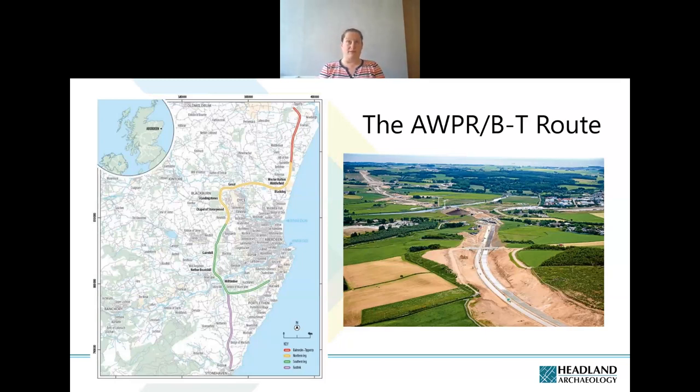Across the 58 kilometres of new road being built, what was really exciting was that it intersected with and cut across a real variety of different landscapes. There was an opportunity to look at different types of archaeology in different environmental and topographical situations, which allowed comparisons between sites along the way.